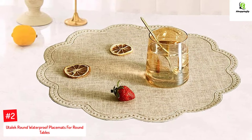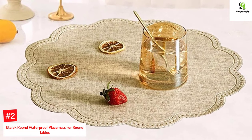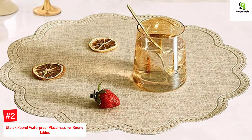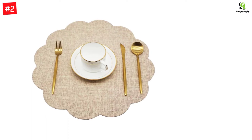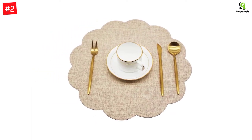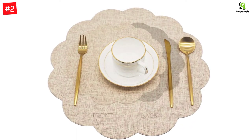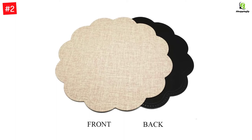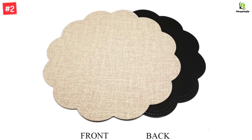Number 2: Utahleck Round Waterproof Placemats for Round Tables. A simple yet modern design is what these placemats by Utahleck boast. They act as a layer of protection, protecting the tabletops from food spillage, heat, and water damage. The cloud-like circular design with a beige color will suit most home décors and add a flair of vibrance to your dining experience. Each placemat is carefully made from premium eco-friendly material that is durable and long-lasting. They are easy to maintain and can be hand-washed with soapy water. They can be used for informal and formal occasions like anniversary dinners, Christmas celebrations, and gatherings on Thanksgiving.